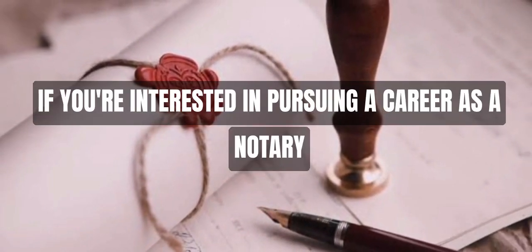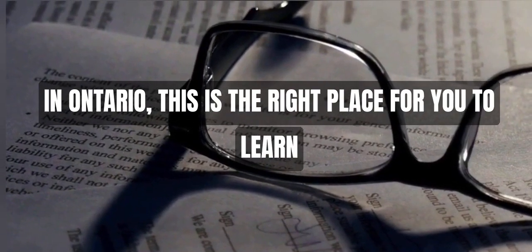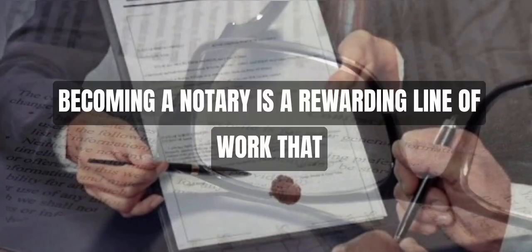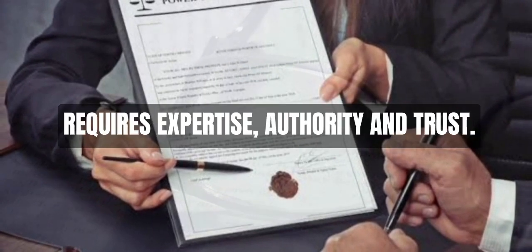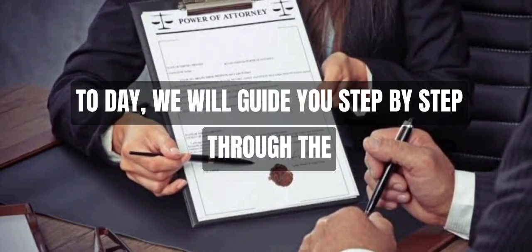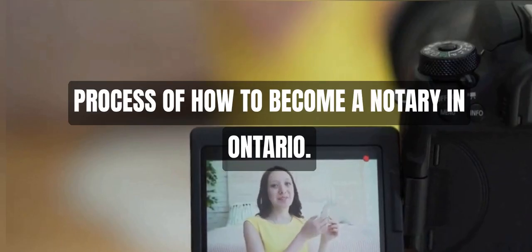If you're interested in pursuing a career as a notary in Ontario, this is the right place for you to learn quickly and to have a very good idea. Becoming a notary is a rewarding line of work that requires expertise, authority, and trust. Today, we will guide you step-by-step through the process of how to become a notary in Ontario.